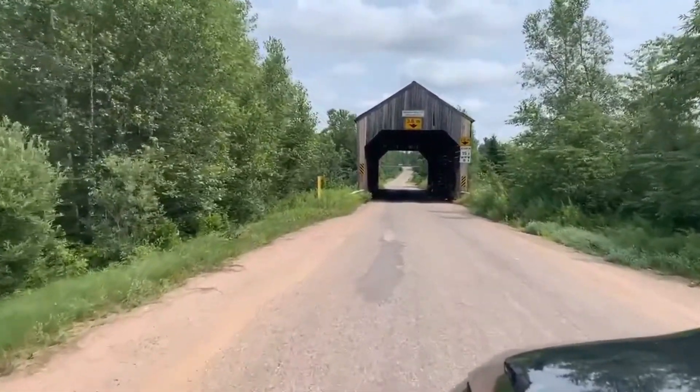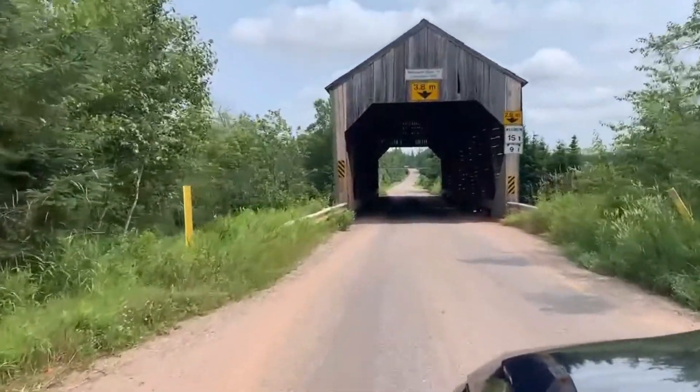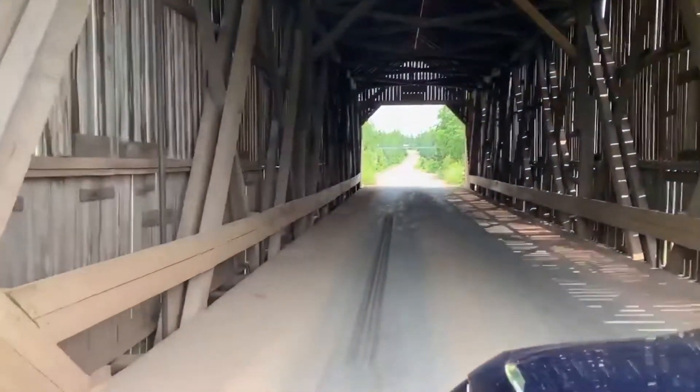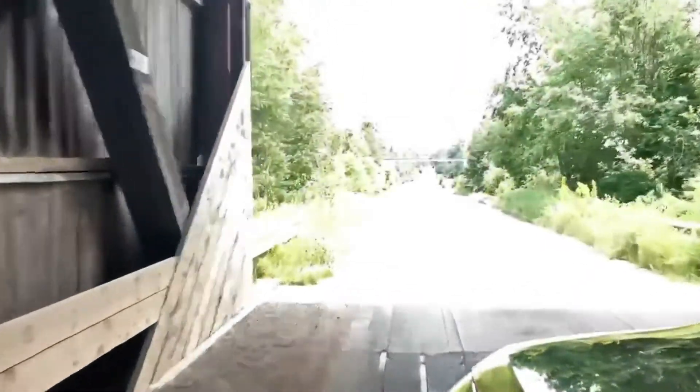We then moved on to what's called the Centerville, and it crosses the Mill Street River. This bridge was built in 1911 and it's 95 feet long.